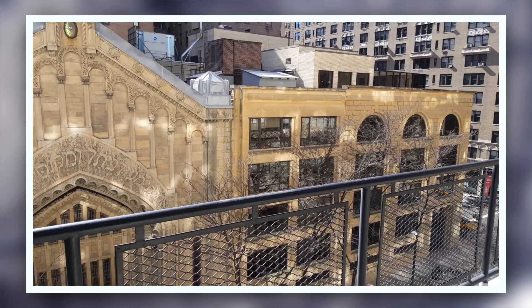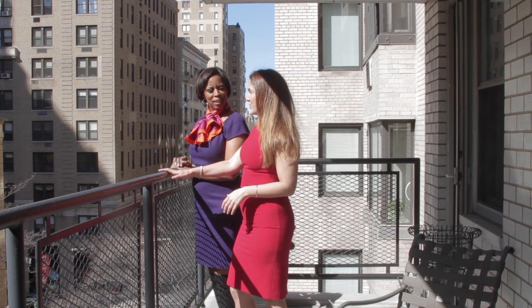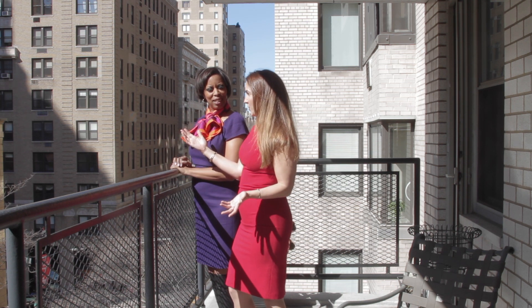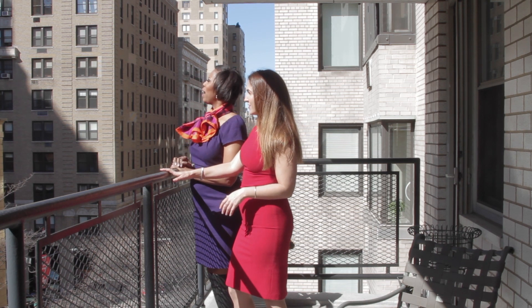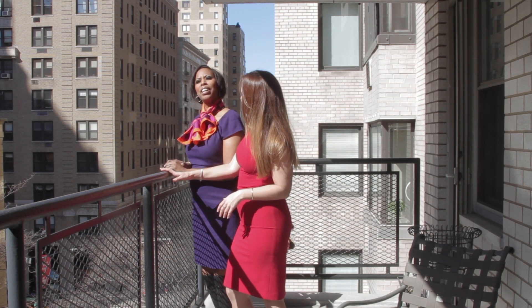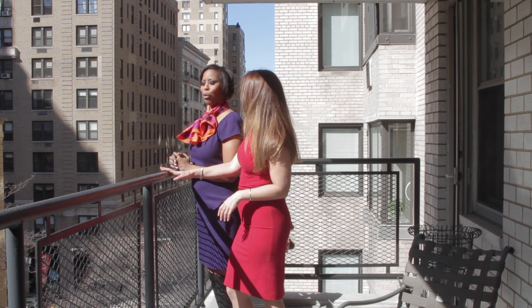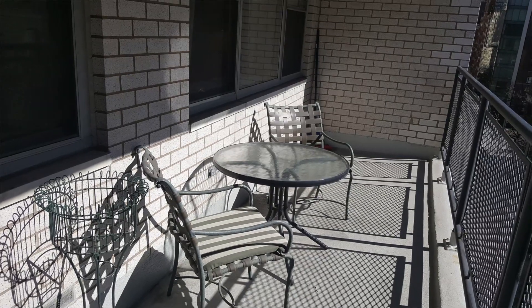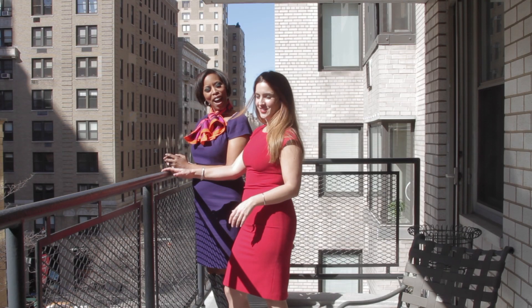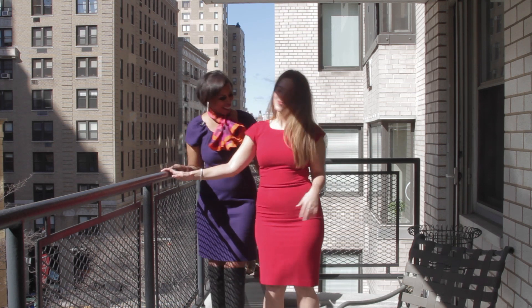Now what's this building? It looks really interesting architecturally. Yes, it's actually a synagogue, and it owns the air rights, so your views are going to always be unobstructed. They can't build above it, which is really great. I love that. I'm really loving this terrace — just to feel the sunshine on my face, maybe enjoying morning coffee, dining al fresco. Yes, it's a very, very spacious terrace. Let's go take a look inside.